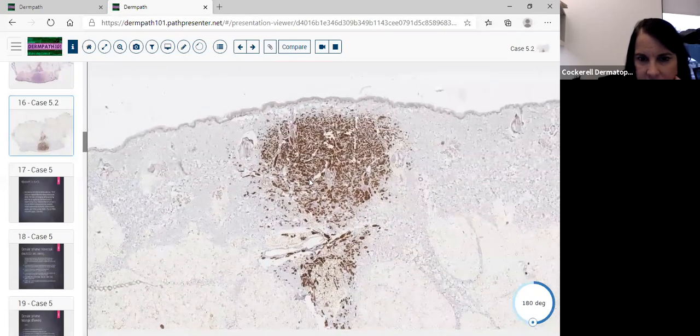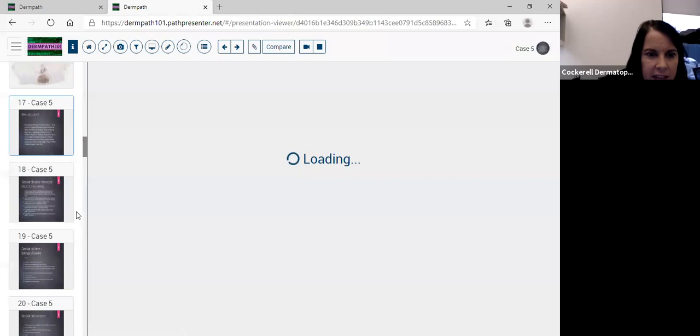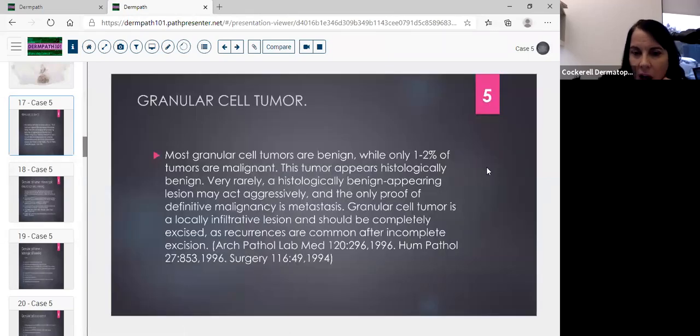Right away you're thinking this is a granular cell tumor, so you really look at the cells for mitotic activity, variation in size and shape, and nuclear-to-cytoplasmic ratio to see where on the spectrum of malignancy it falls. This was a very benign-appearing lesion. We still like to completely excise these because they have malignant potential. As one author put it clearly: only 1-2% of granular cell tumors are malignant, but a histologically benign-appearing lesion may rarely act aggressively — the only definitive proof of malignancy is metastasis.